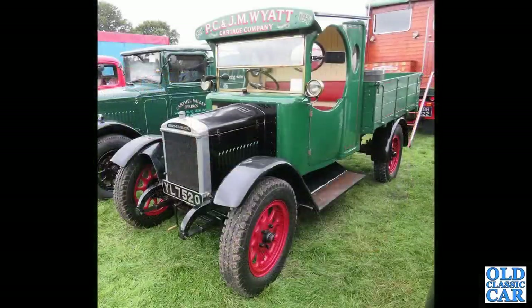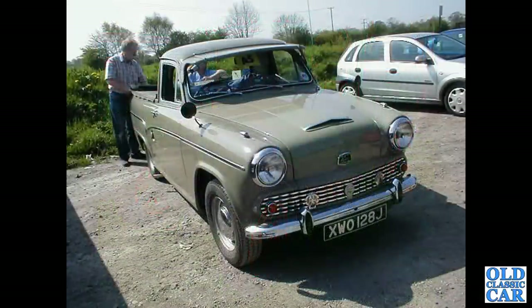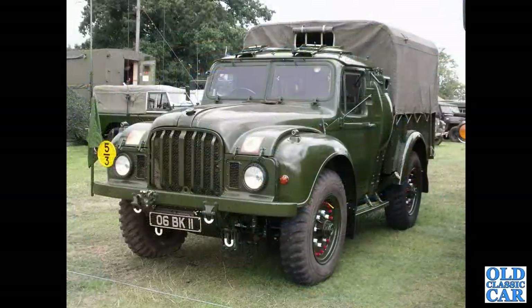A lovely old Morris Commercial 1920s dropside pickup with body in the livery of PC and JM Wyatt cartridge company. A nice Commer half-ton van, circa 1970-71, with a rare steel sun visor. Then an ex-military big old Humber.